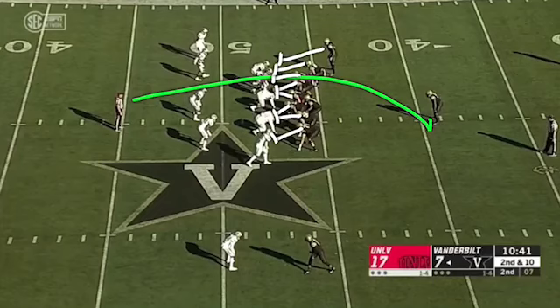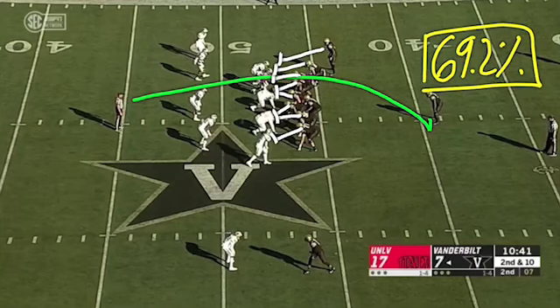Duo jabs, or counter duos. This was Vanderbilt's most successful running play on the entire season, with a 69% rate of success on the season.